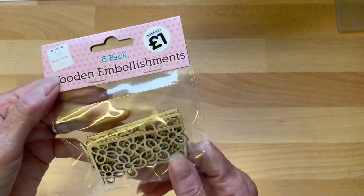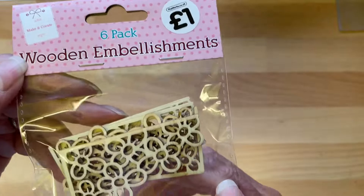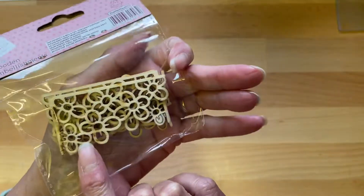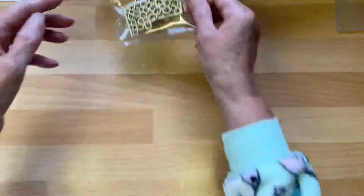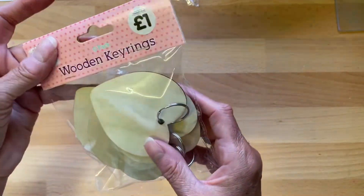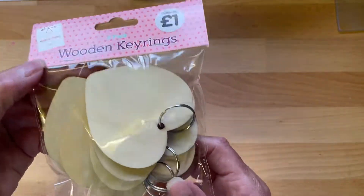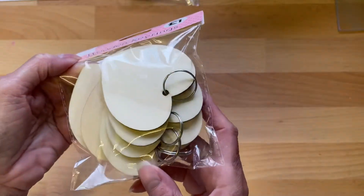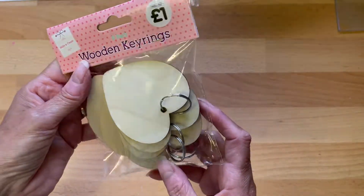Let's show you what she sent me. Bless you, Mel, you're so kind. We've got these little wooden embellishments — they're gorgeous. I'm going to take them out of the packet and I'll try not to crinkle too much. And then we've got a packet of parts like — I was just going to say they're like key rings, yes, that's because they are key rings. Wooden key rings. They're going to be fun to play with, aren't they?